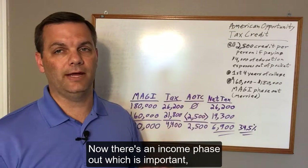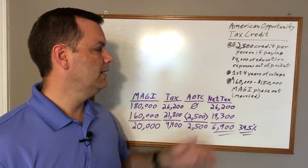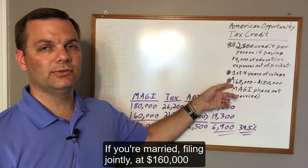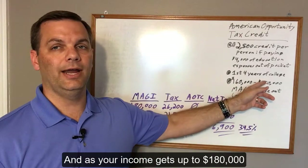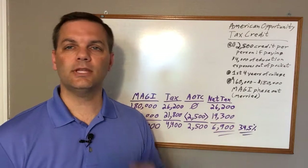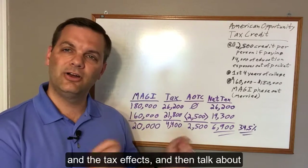Now there's an income phase-out, which is important — and this is where the more advanced planning comes into play. If you're married filing jointly, at $160,000 you start to lose part of that credit, and as your income gets up to $180,000, that credit is completely gone. So here's the planning tip — I'll show you the difference between the two income levels and the tax effects, and then talk about how we get there.